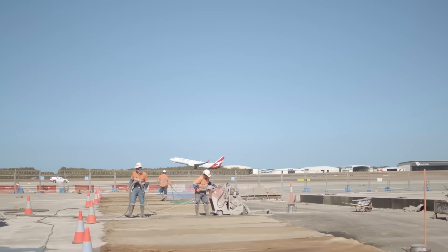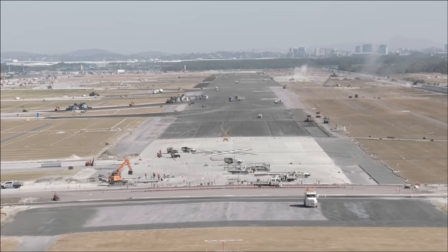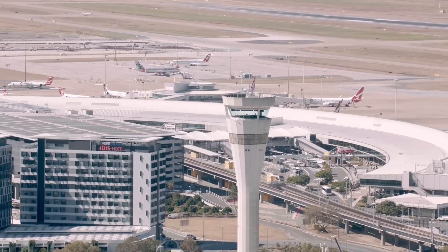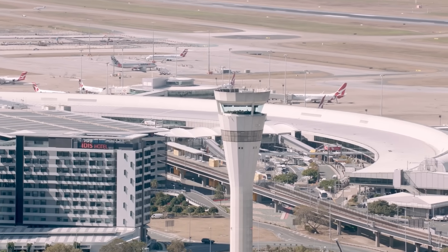But pulling off such a massive engineering wonder while flights are still landing and taking off brings huge challenges. Will this daring transformation truly change how millions travel and connect Australia to the world, or will the scale of the task prove too great?